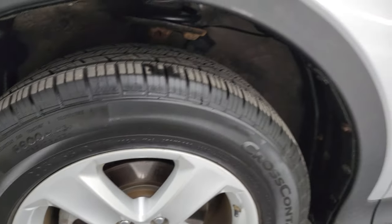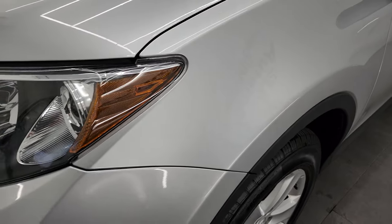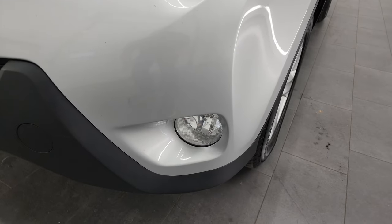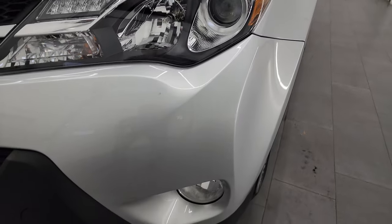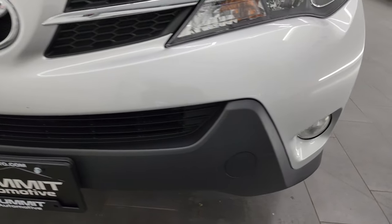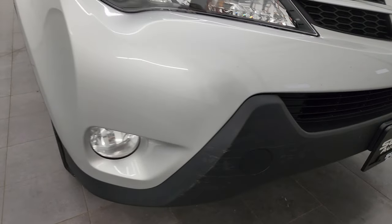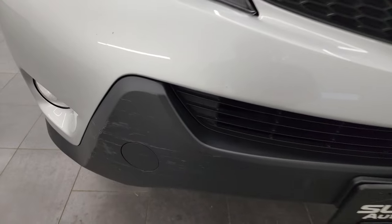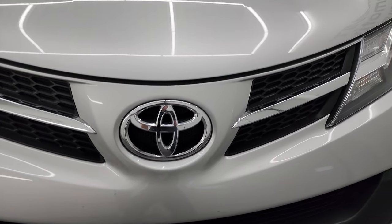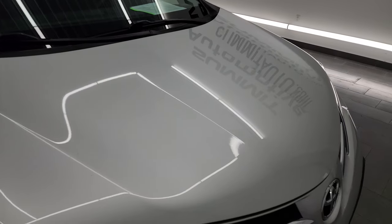This is a one-owner clean title history out of Wisconsin, and it was kind of owned in Missouri a little bit too, so I'm not sure if somebody moved to Wisconsin after they bought it in Missouri. Projector lamp headlamps, factory fog lights, and the front bumper is in excellent condition — I didn't see any major cracks on there.